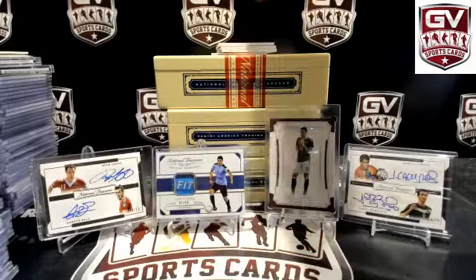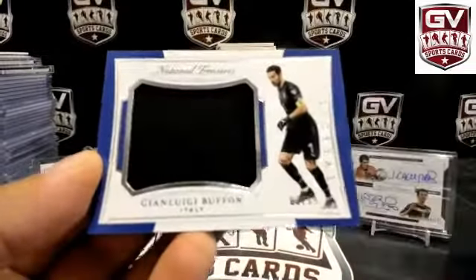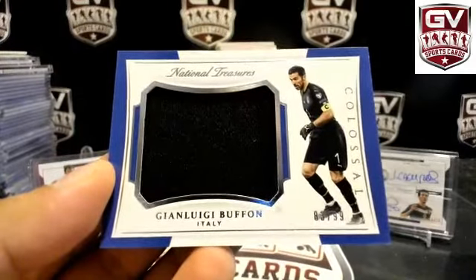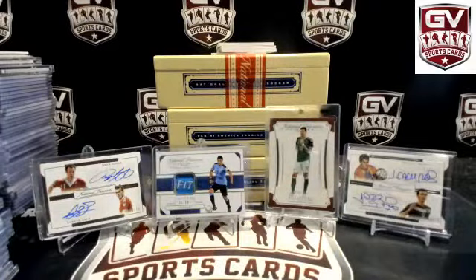Next up, another jumbo jersey piece — Gianluigi Buffon for Italy, 83 of 99. TJ.